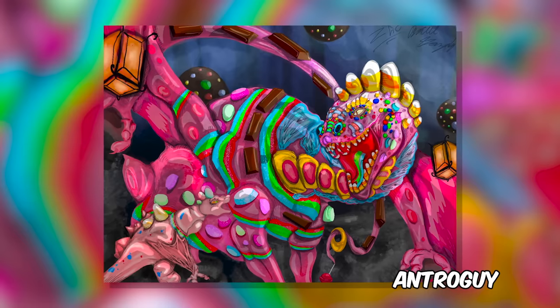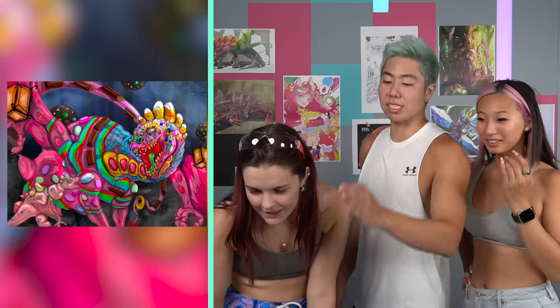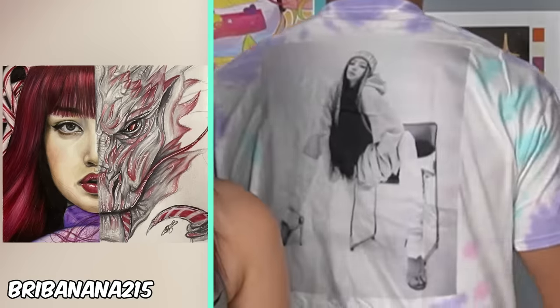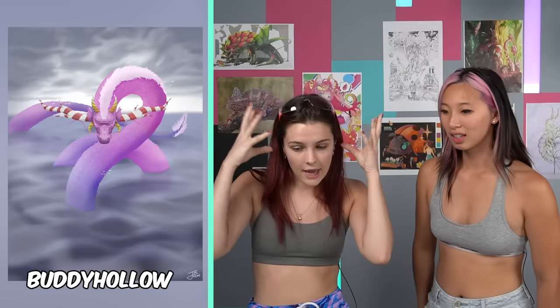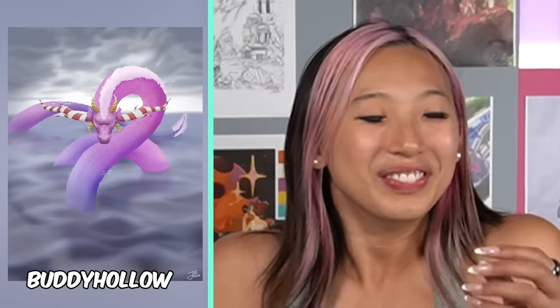This one looks like a fierce candy dragon. Mackenzie, what would this dragon sound like? That's what it would sound like. Someone's sleeping on the couch tonight! I love like the horns, like the candy candy candy. Next one.